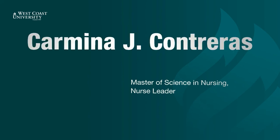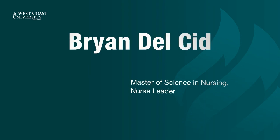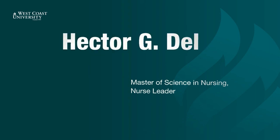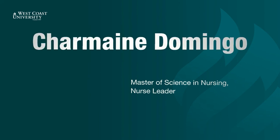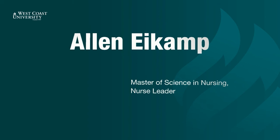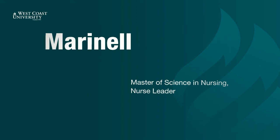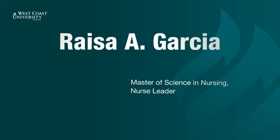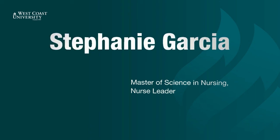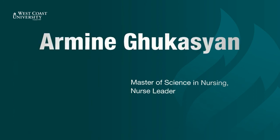Carmina Contreras. Yolanda Cox. Brian Delcid. Hector Delees. Charmaine Domingo. Tisha Dominguez. Jeffrey Dulay. Allen Eichamp. Dana Elliott. Marinel Ferre. Raissa Garcia. Stephanie Garcia. Paula Germain. Armeen Gucassian.